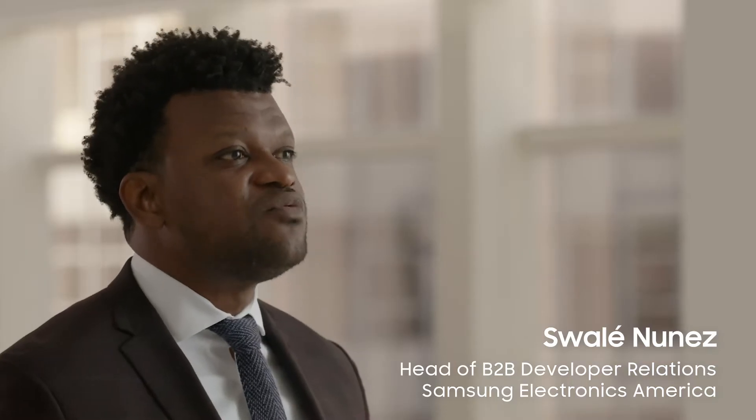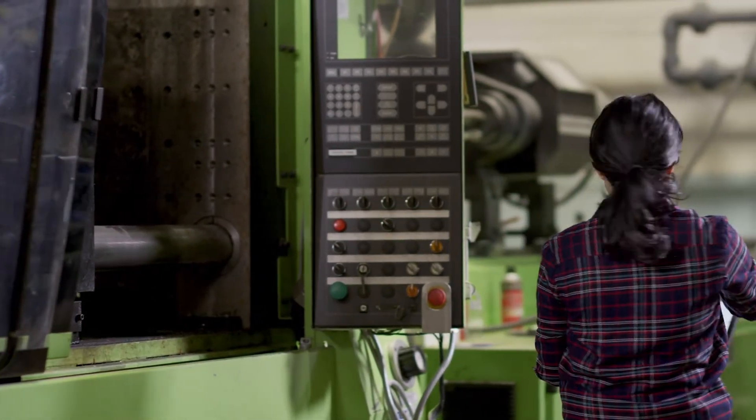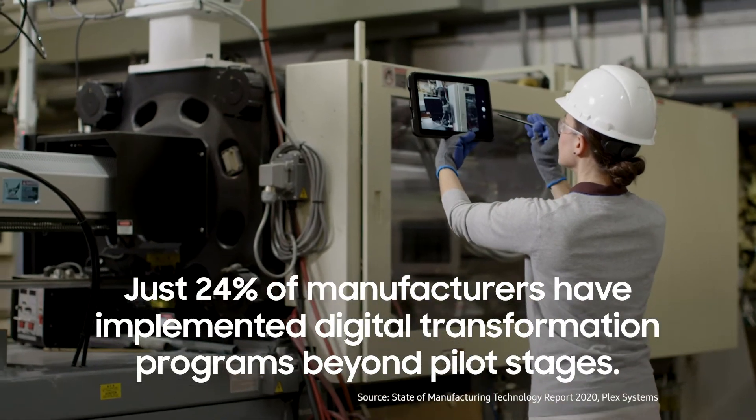Industry 4.0 was already driving wider adoption of mobile technology in manufacturing. Then COVID-19 arrived and raised the urgency level by several notches. Factories have had to adapt to social distancing, all while continuing to raise the bar on efficiency and collaboration. For some, the challenge is not knowing where to place their technology bets — just 24% have implemented digital transformation programs beyond pilot stages.